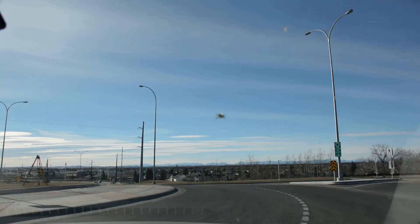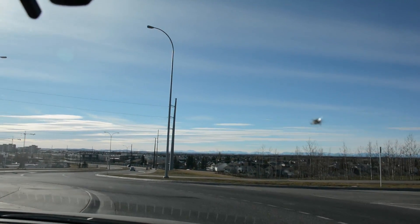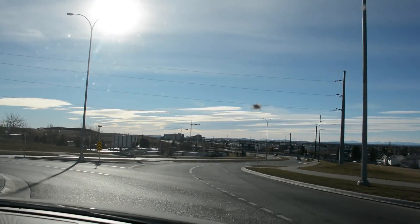For more information, visit the City of Calgary website. Round and round the traffic circle we go — where it ends, only Calgarians know.